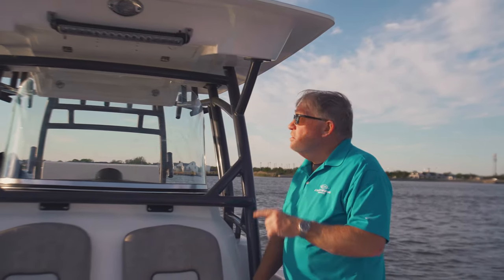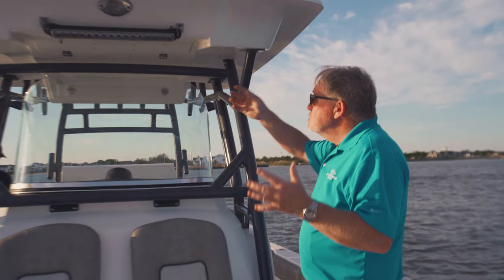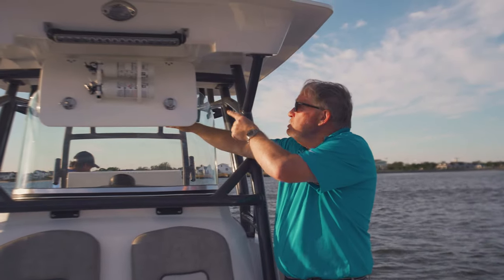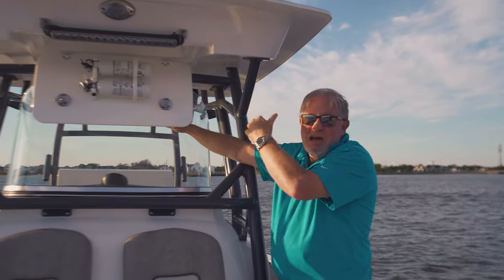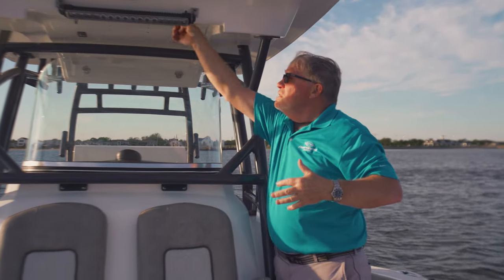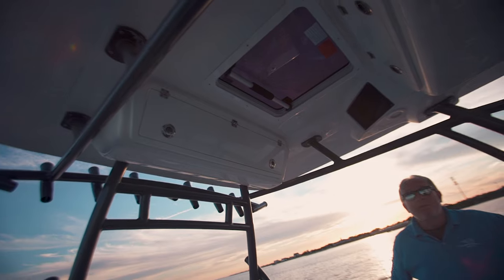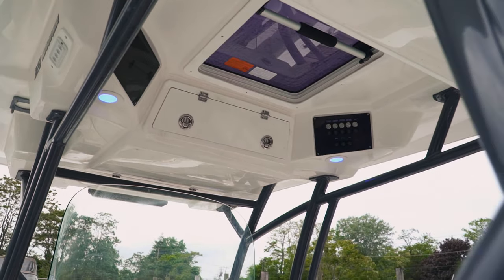Now I want to show you the hardtop — I've never seen anything like this. Look at the size of it; it's like another boat up here. It's got storage for your fire extinguishers, and even a place to put your paperwork so if you get pulled over you have your insurance card and everything you need. There are front-facing LED lights, a horn, storage in the back, and a spot pre-set up for outriggers if you ever want them.